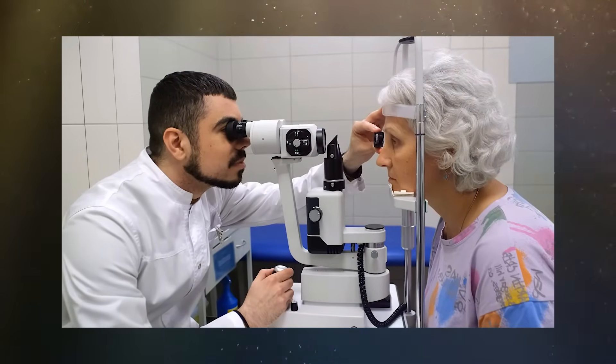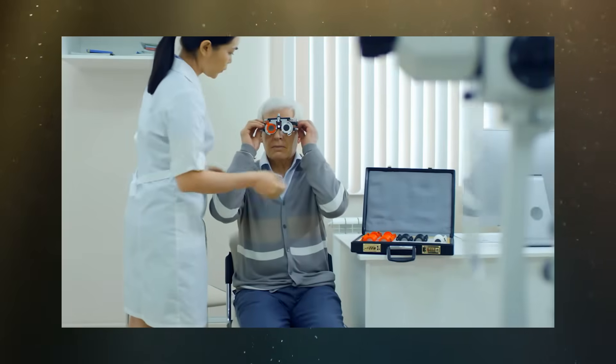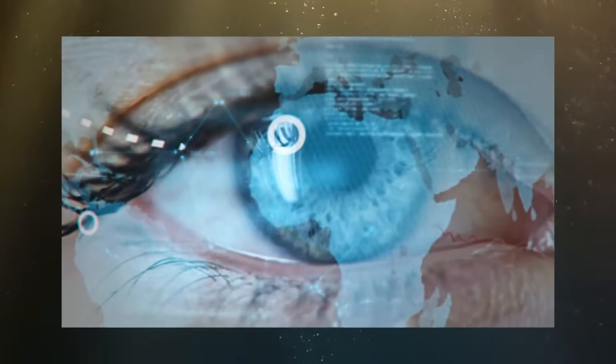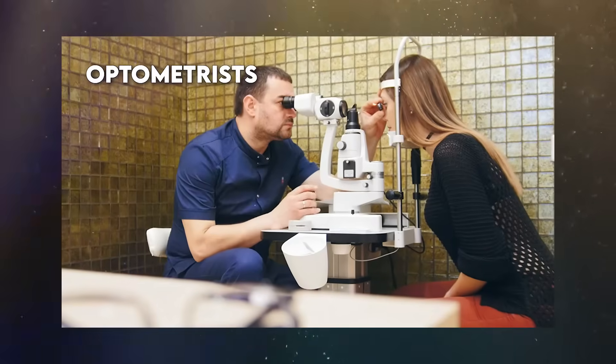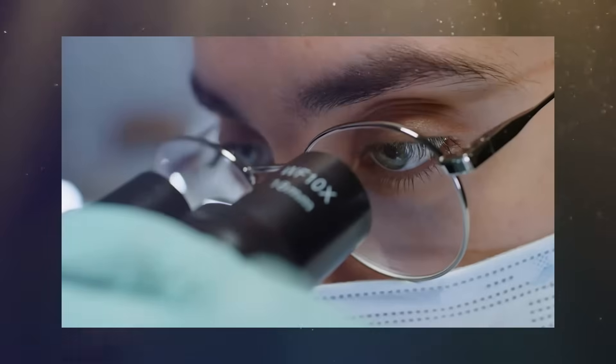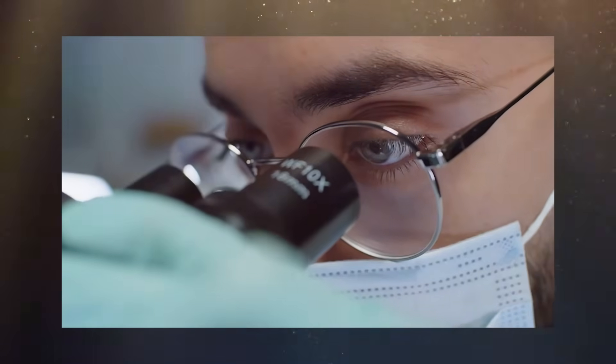Now we unravel the precision involved in determining the ideal prescription for vision correction. During an eye exam, optometrists use specialized instruments to carefully examine the eyes and determine the specific type and power of lenses needed to optimize visual acuity. This process is based on a thorough analysis of various factors such as the cornea's curvature, the eyeball's length, and the eye's overall health.